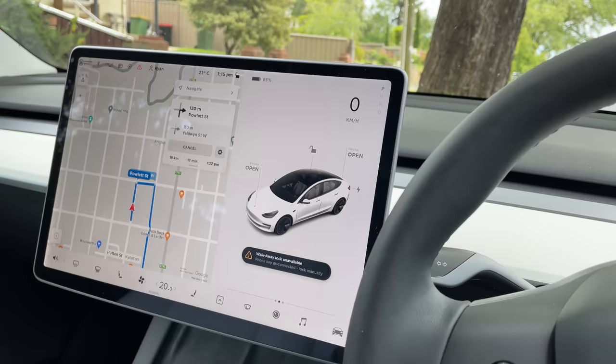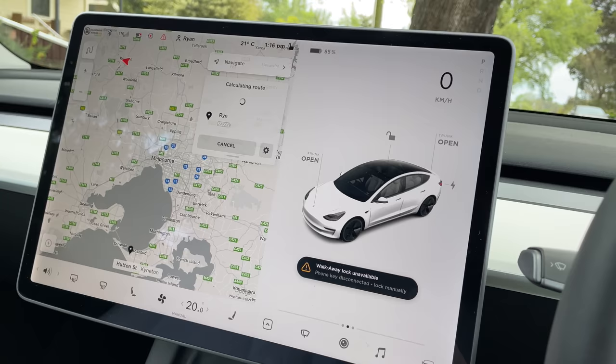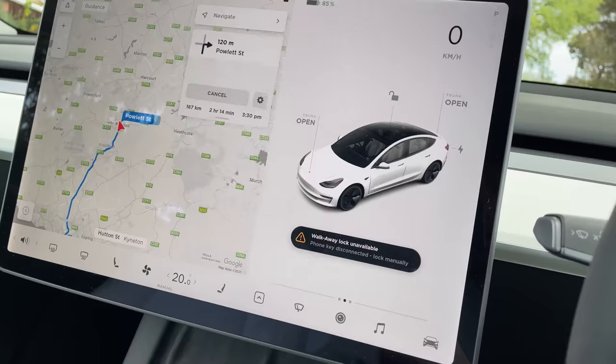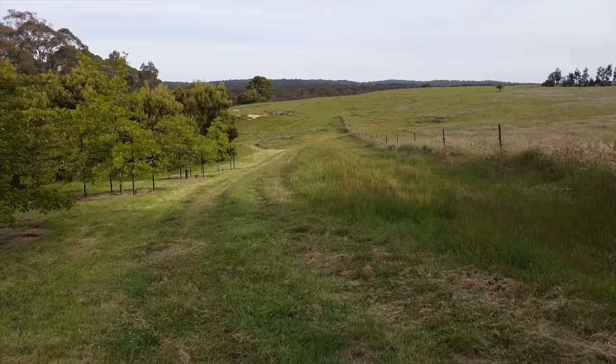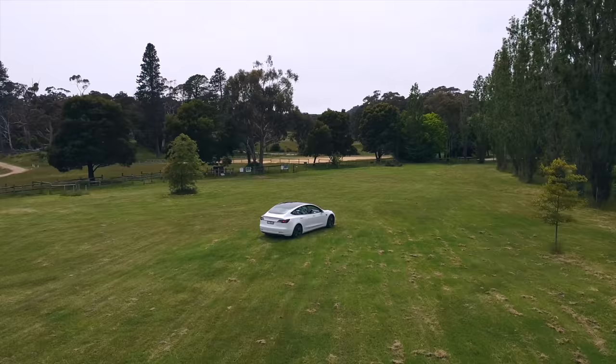Now let's see how long it's going to take to get back towards my place on the Mornington Peninsula — quite a bit further than Melbourne. I'll get back home with 36%, taking two hours and 14 minutes. Not going to need to stop for a charge. The really nice thing about driving the Tesla through the Botanic Gardens here is just how quiet the car is — you can hear all the birds and everything. You're just silently going through these beautiful gardens. Definitely a plus to having an electric car.